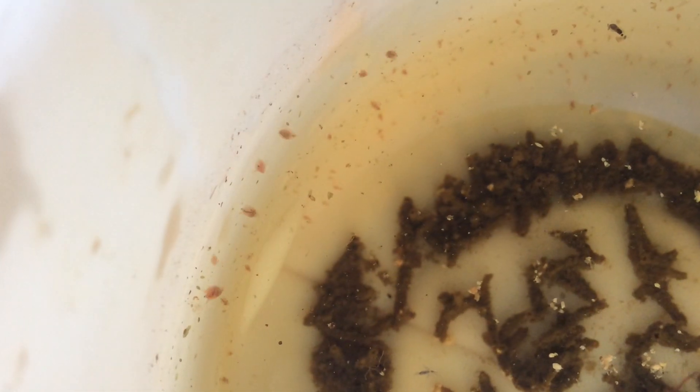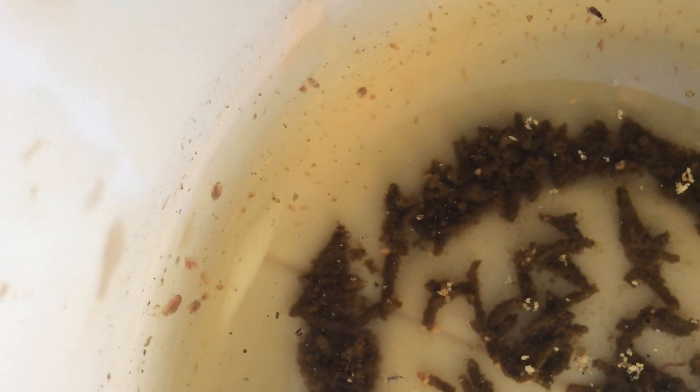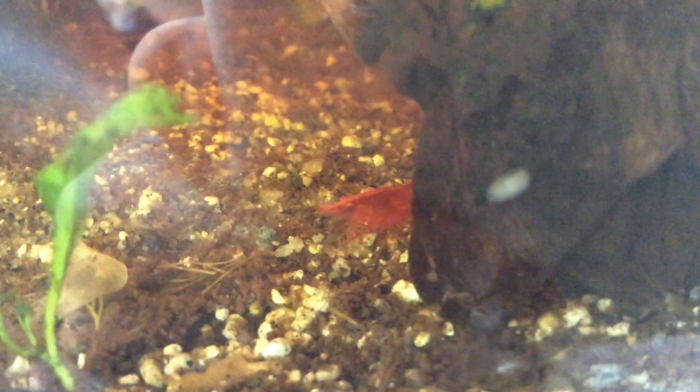First, Daphnia are tiny, semi-transparent freshwater crustaceans. Crustaceans includes crabs, lobster, crayfish, shrimps, krill, woodlice, and barnacles.